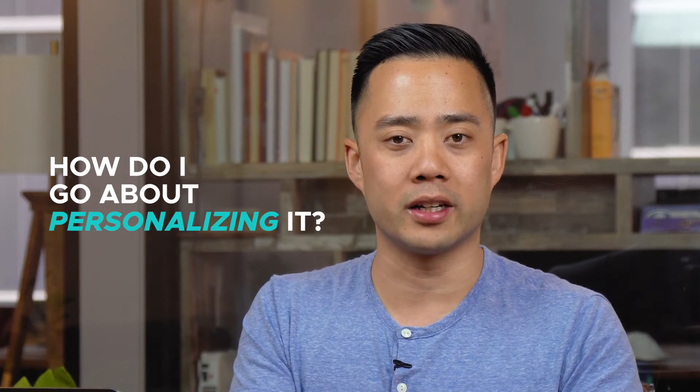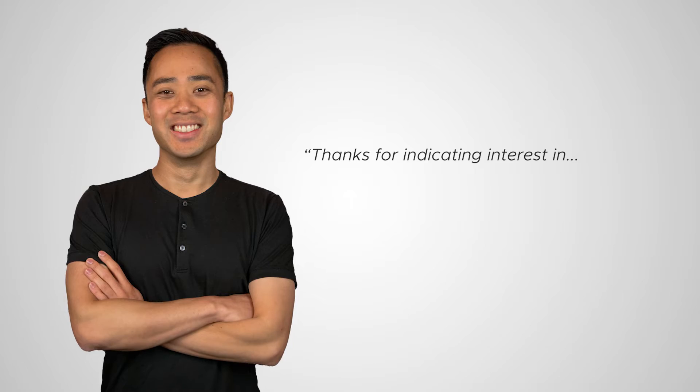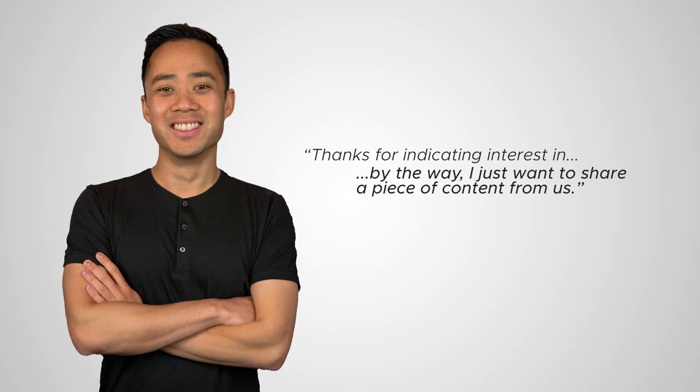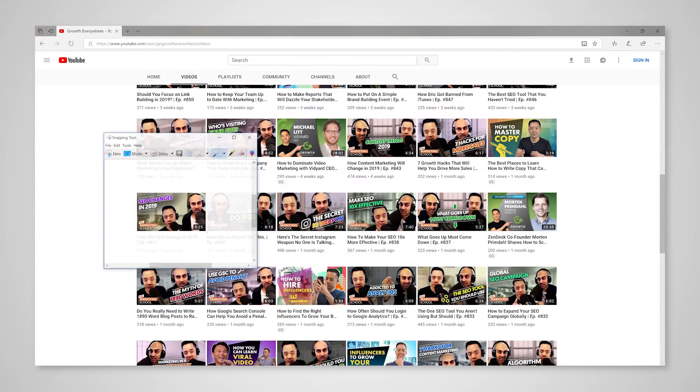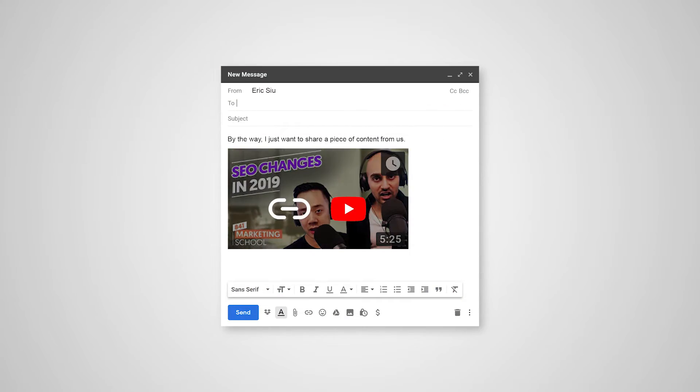So I was thinking, people can tell that's automated — how do I go about personalizing it? Let's take it a step further. I found a bunch of leads we had in the last 30 days and sent them an email. I said, hey, thanks for indicating interest. I just want to share a piece of content from us. I looked at our YouTube channel, found a piece about SEO, took a screenshot of the thumbnail, put it in the email with a link to the YouTube video itself, and at the very end said, if you ever want to chat about marketing help, just go ahead and click the button.